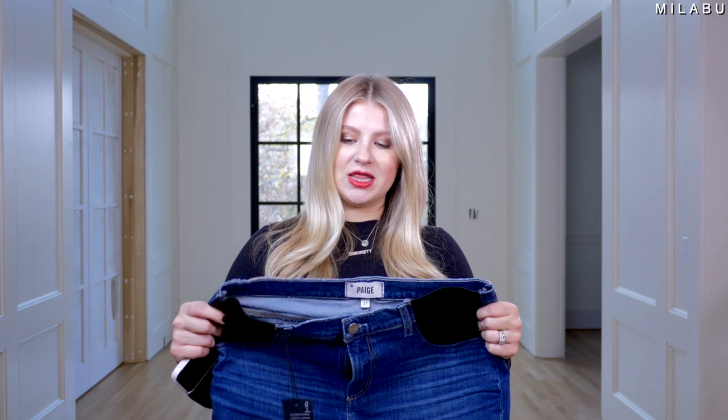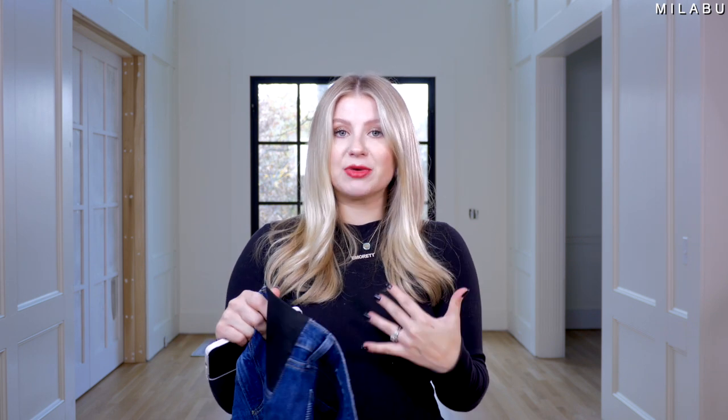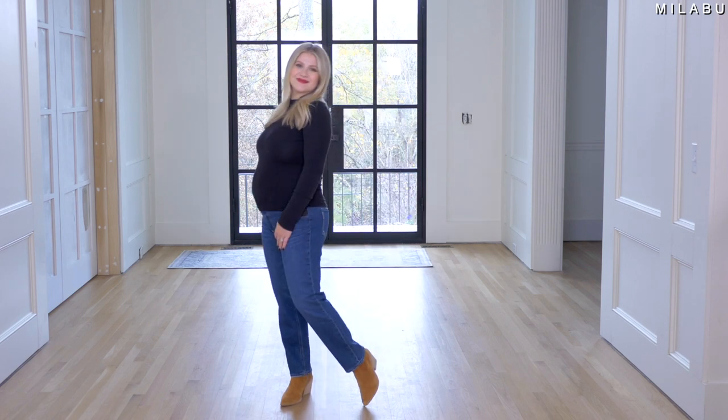This last pair is by Paige — their Noella Straight Maternity Jeans, priced at $239 US. Size 27, materials 98% cotton and 2% elastane. These are the only jeans besides Old Navy that look like a pair of jeans all the way around. They also have belt loops. They have the side elastic panels, which I honestly prefer in maternity jeans because they grow the best with your belly, provide the most support, and still look like a really nice pair of jeans. Let's try these on and see how they compare.